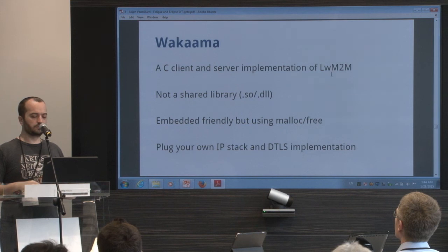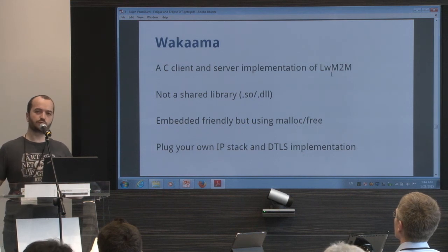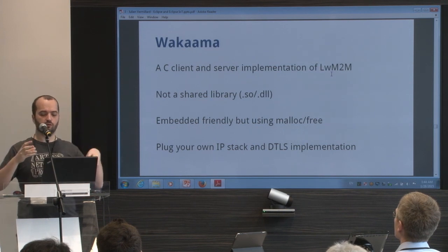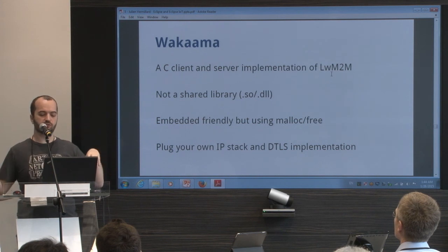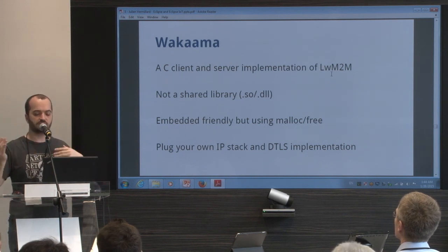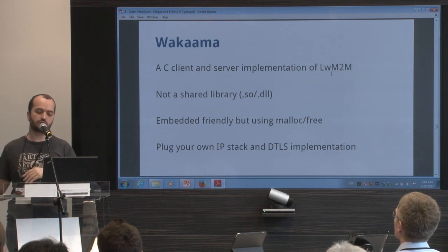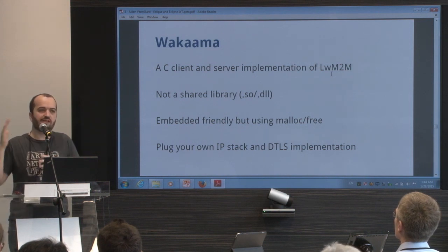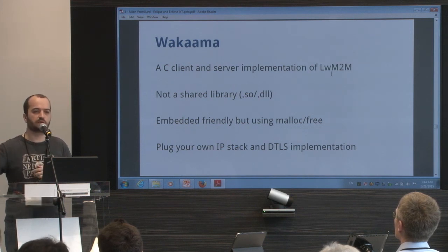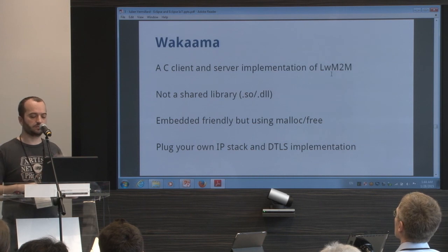The idea of Wakaama is that you need to bring your own IP stack and DTLS implementation. It provides the whole Lightweight M2M and CoAP implementation, but you still need to bring your own UDP callback for sending and receiving messages, and you need to implement your DTLS yourself using OpenSSL, TinyDTLS, or whatever you can afford on your targets.